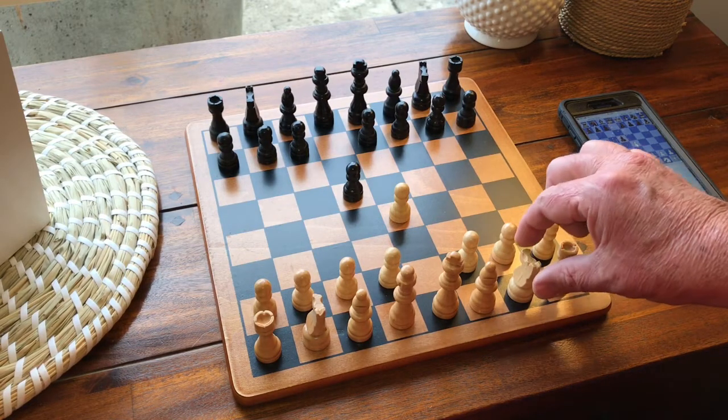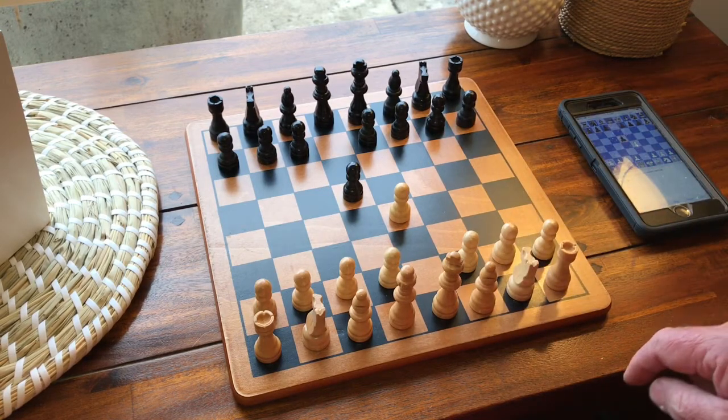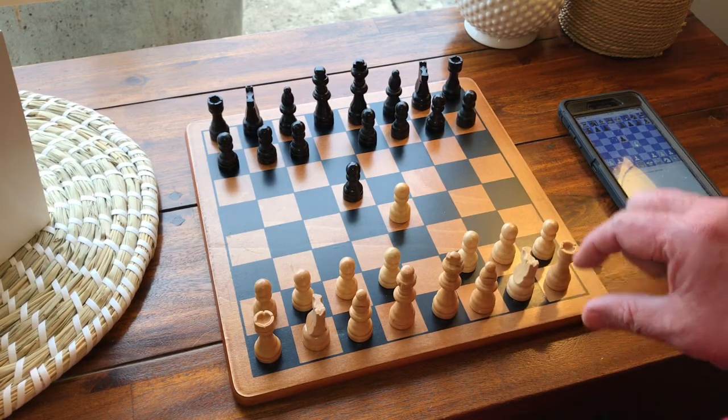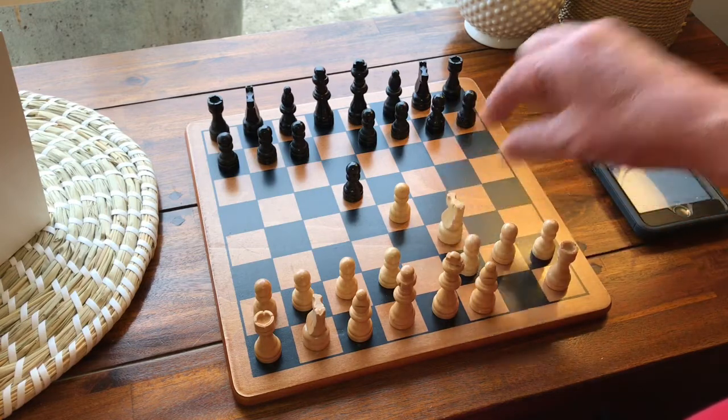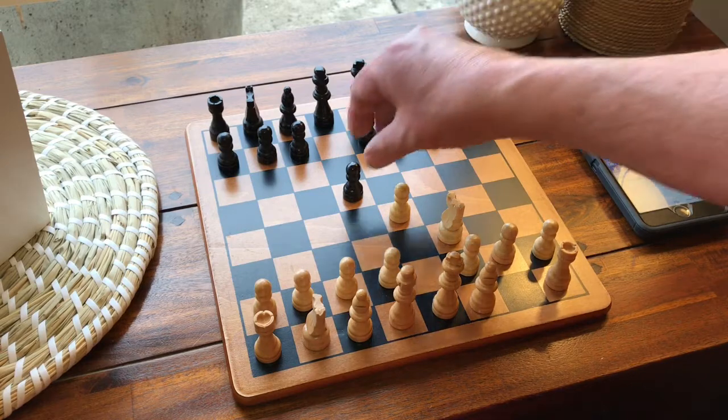[Command: F3] Listening. Knight F3. Done listening. White move knight F3. Black move D takes E4.